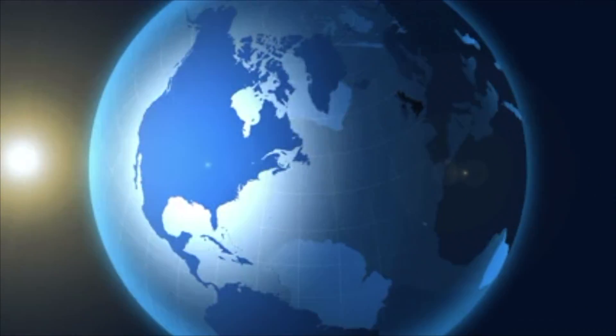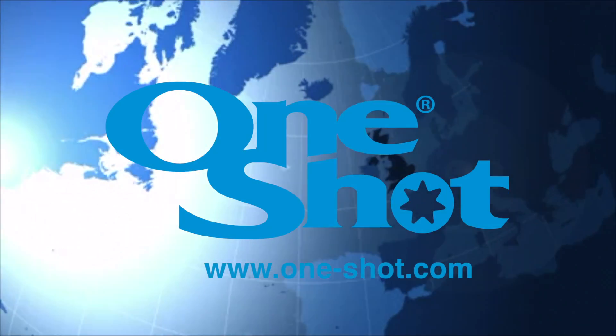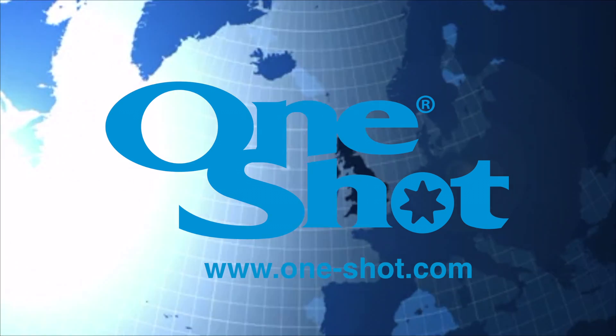Check out our website at www.one-shot.com